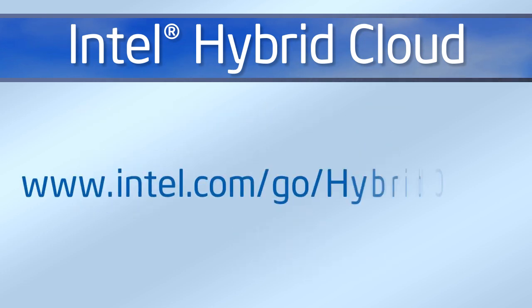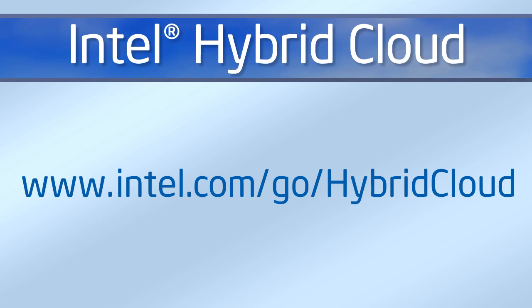Intel will host a series of webinars talking in detail about the market opportunities, solution overview, how it works, remote management capabilities, server SKU options, and how to participate in the program. To learn more about the Intel Hybrid Cloud or sign up for the webinar, go to www.intel.com/go/hybridcloud.